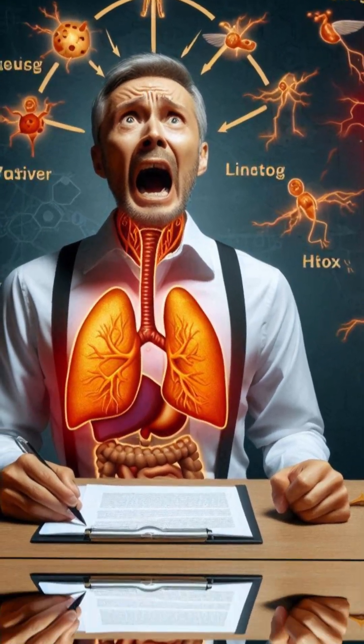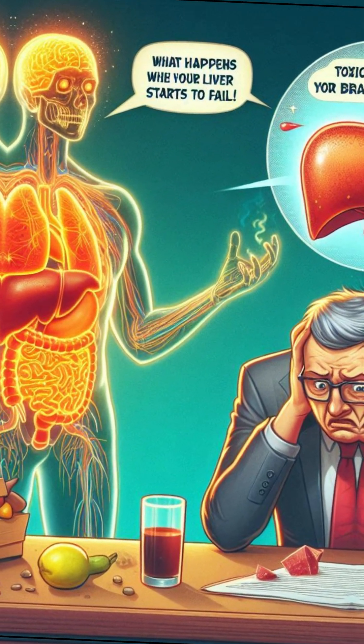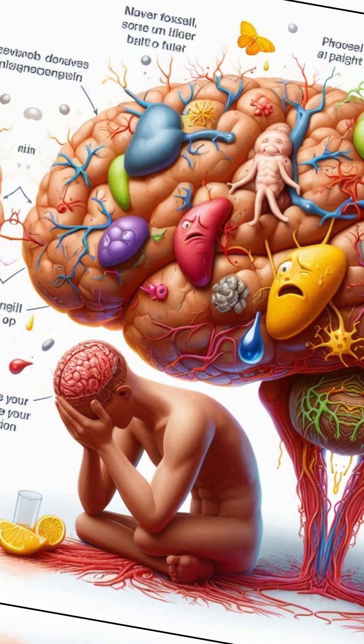What happens when your liver starts to fail? Number 1: toxins build up in your body, affecting your brain and mood.